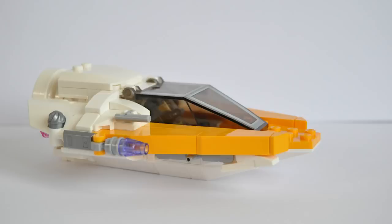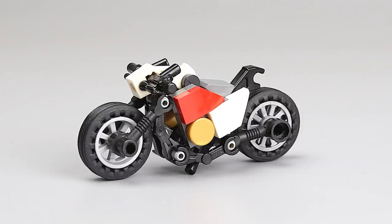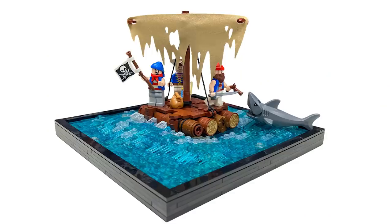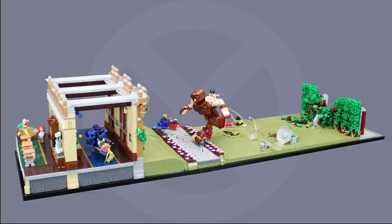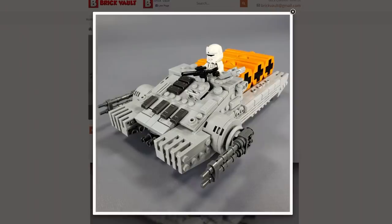Hey everybody, welcome to Brick Vault! Today is another Lego Top 10 MOCs of the Week episode where I show you the coolest custom creations I have to see people building in Lego bricks throughout this last week. I'm coming at you one day late because we've been a bit busy with the May the 4th sale in the web store.